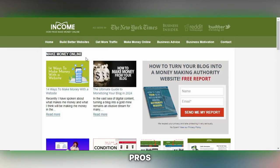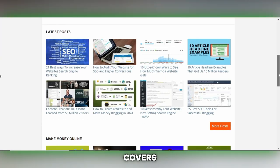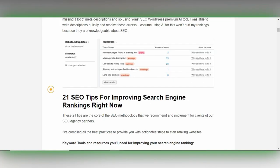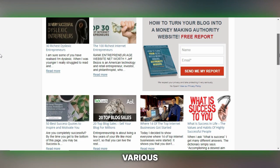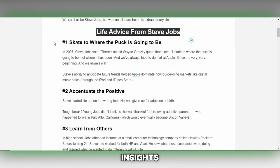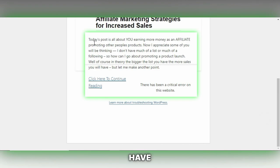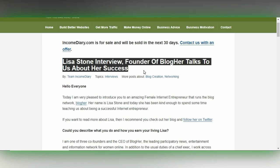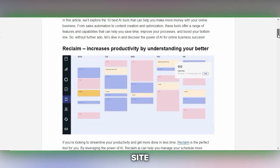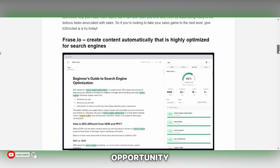Income Diary, or "How Pros Make Money Online," is a website focused on blogging about ways to make money online. It covers a wide range of topics including blogging, website creation, traffic generation, SEO, affiliate marketing and various online business models. Writers with expertise in these areas can contribute valuable insights and practical advice for readers looking to start or grow their online businesses. If you have proven strategies, innovative ideas or success stories in making money online, Income Diary offers a platform to share your knowledge.